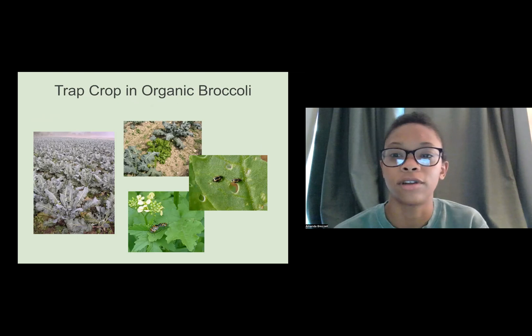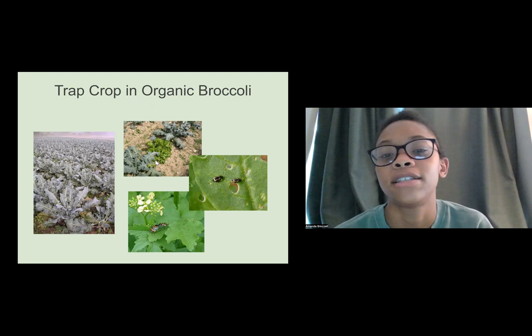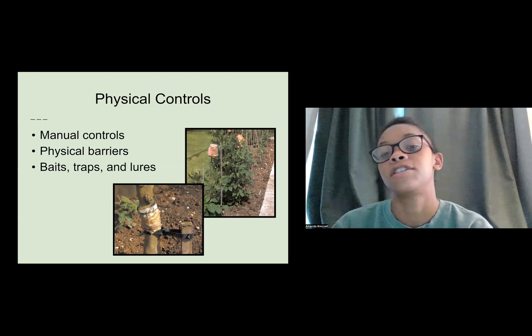Here's an example of a trap crop in organic broccoli — you can see another plant, I believe kale, planted in there. That's a space where you pull beetles to it that are not hurting your actual broccoli.